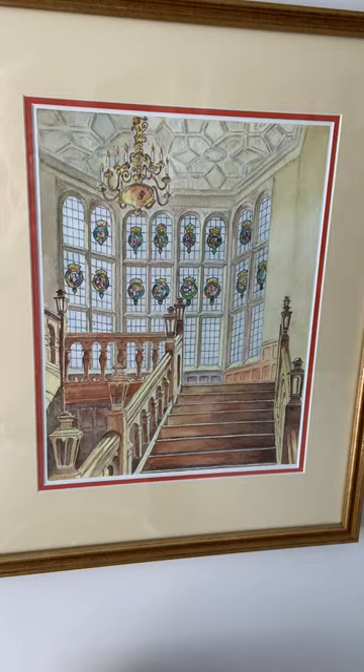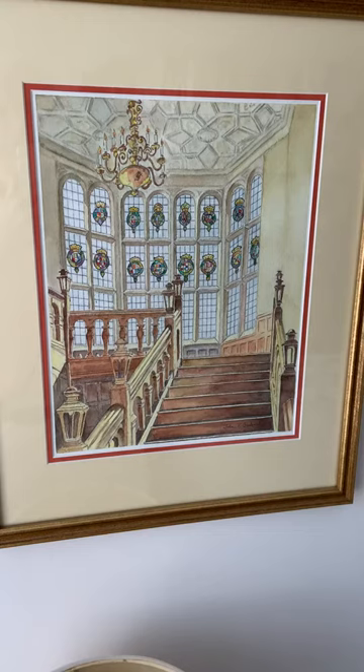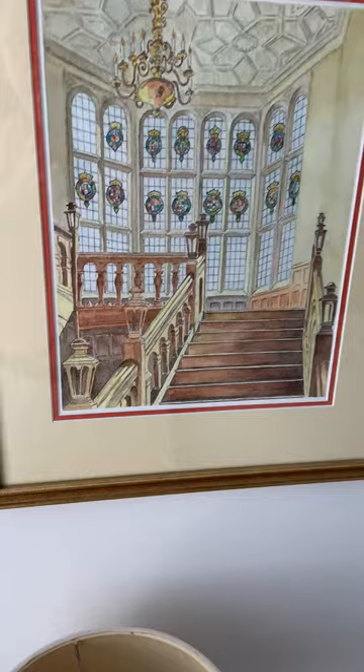There was a grainy photo — colorized, I believe — at the beginning of the book. I added a lot of my own memory of the colors and imagination in painting this from that reference.